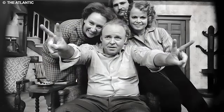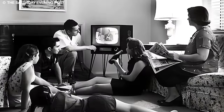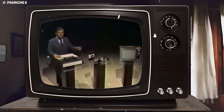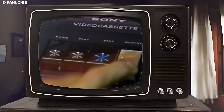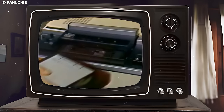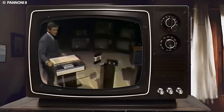Envision a time when families eagerly gathered around the television, armed with blank tapes ready to capture the magic of their preferred programs. The VHS recorder allowed them to curate personalized playlists, effortlessly preserving cherished moments for future enjoyment. This pioneering technology granted users the freedom to control their viewing schedules, and created a sense of nostalgia that continues to resonate today.